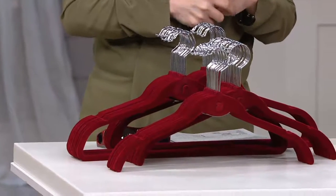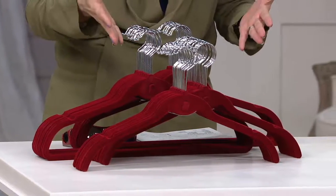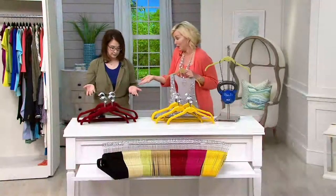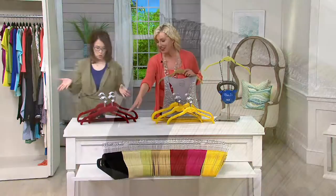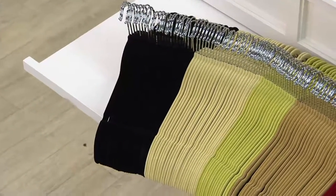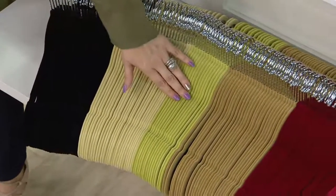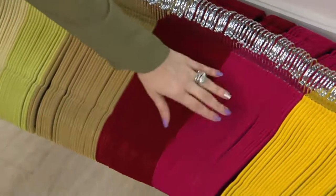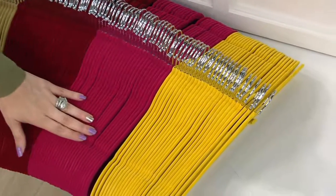It's available while supplies last, so when they sell out they're gone. It's on four payments of $6.97. Let's go through these amazing colors — because when they sell out, they're gone. First we have black, that's classic. Next to that is ivory, then sage, and then camel. Thank you, Vanna — burgundy, fuchsia, and the last one is marigold. Isn't that so bright and sunny?